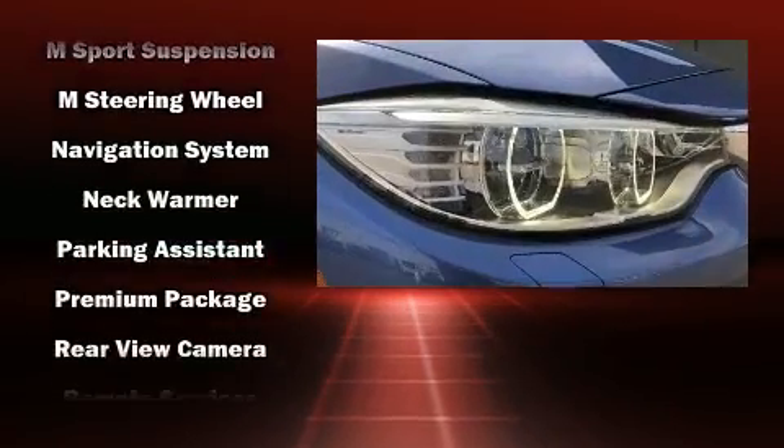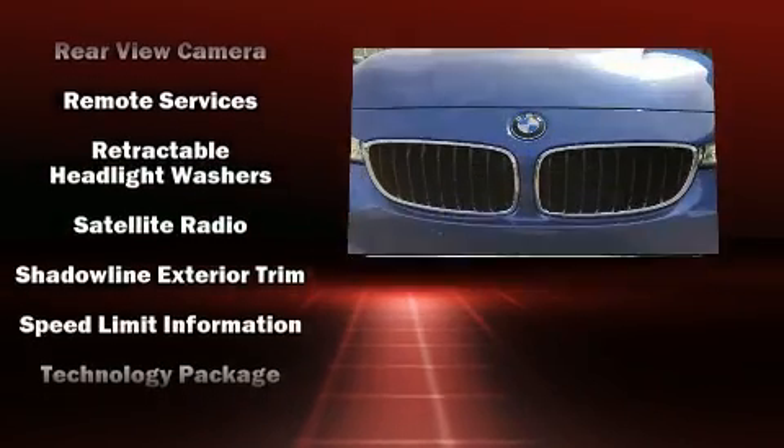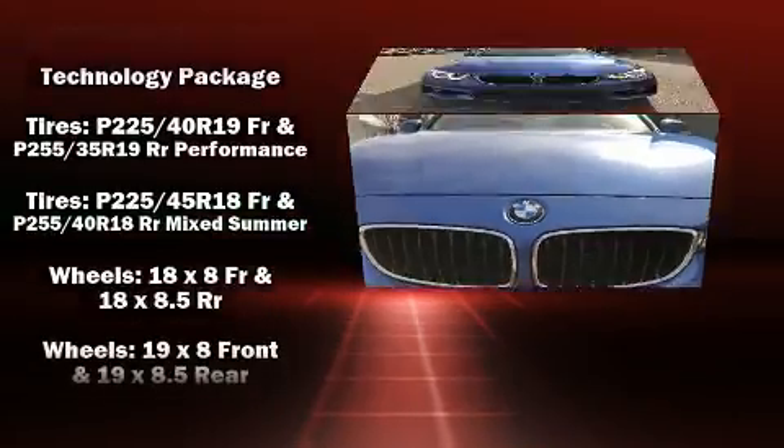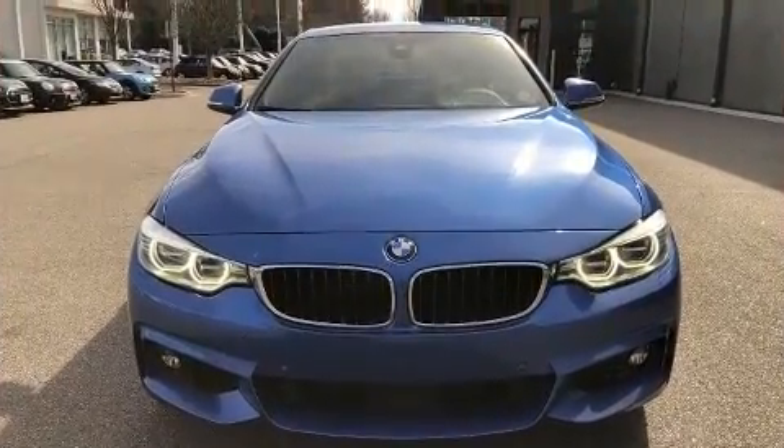BMW also prioritized safety and security with features such as knee airbags, a panic alarm, and four-wheel disc brakes with ABS. Brake Assist technology provides extra pressure when applying the brakes.